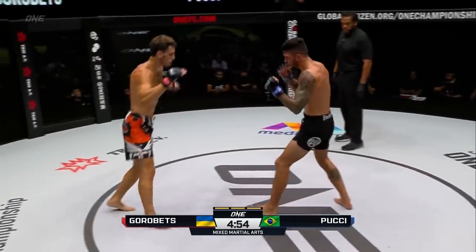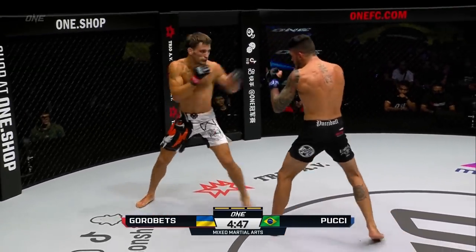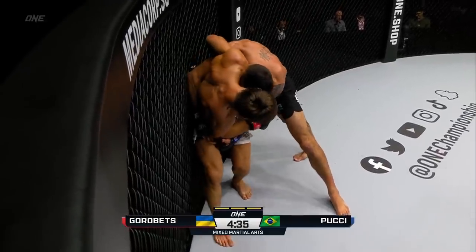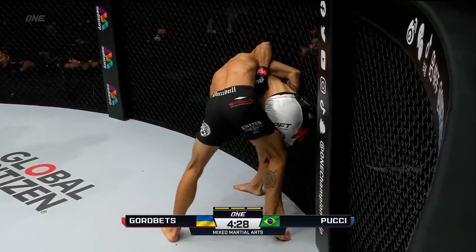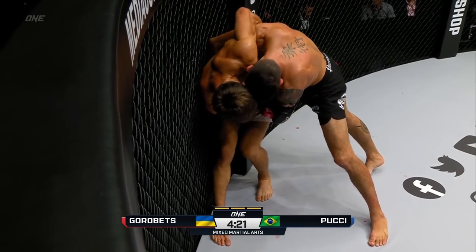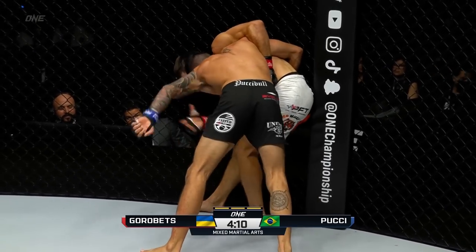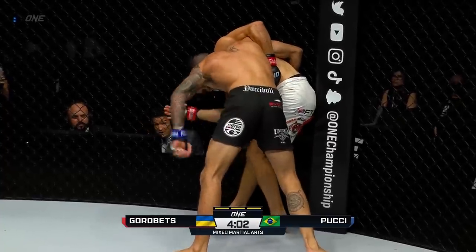Especially if he can get this to the ground — one good takedown, enters into the single, transitions to that double leg. Pucci can get you with his grappling. But right now he's got to do something about that right hand of Gorobetz. Pucci closing the distance, looks for another takedown. Gorobetz does a beautiful job of making sure his right hand is on the inside when Pucci attempts those body lock takedowns, so he can create that separation. He's fighting for that hand position right now, trying to create separation on the hands, dig his hand underneath so he can pry him up.